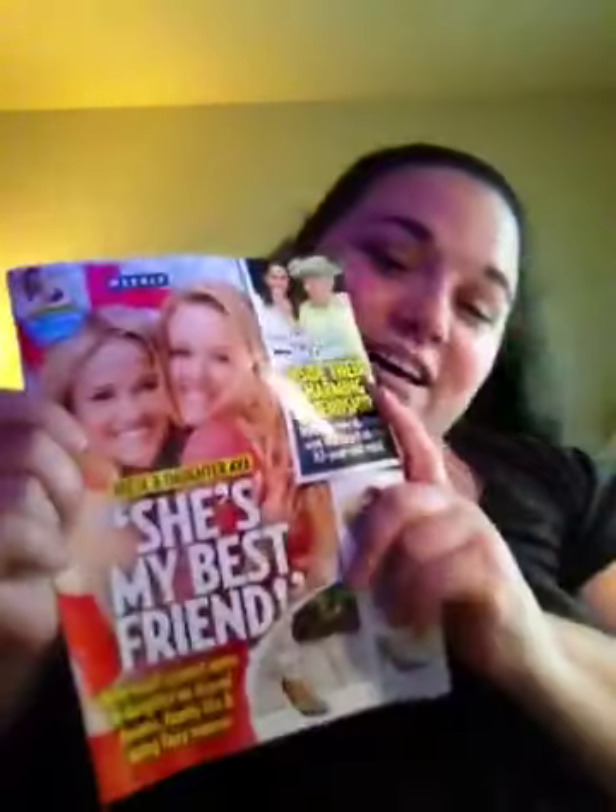Bliss is here, she's going to help me. Us Weekly. Us Weekly. Another Us Weekly.